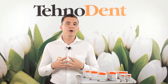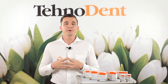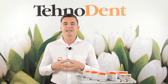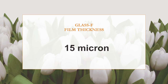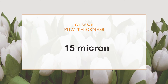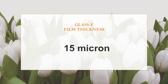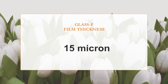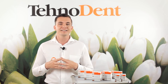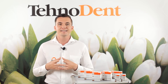Glass ionomer powder is a micronized, fluorinated modified X-ray contrast glass. Liquid contains polyacrylic acid with modifiers and additives regulating the rate and mechanism of formation of hardened cement. After mixing, the powder with liquid forms a plastic mixture with a film thickness of 15 microns, which is 60% better than Russian requirements. After hardening, there is a formation of cement with high biocompatibility to hard tooth tissues, sufficient strength and resistance to acid erosion.